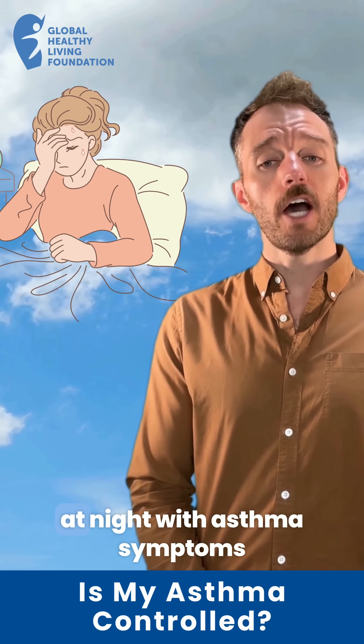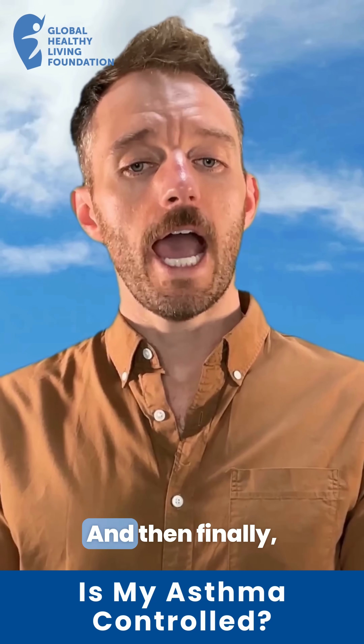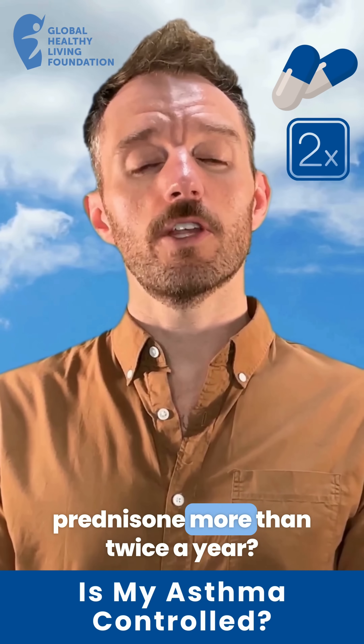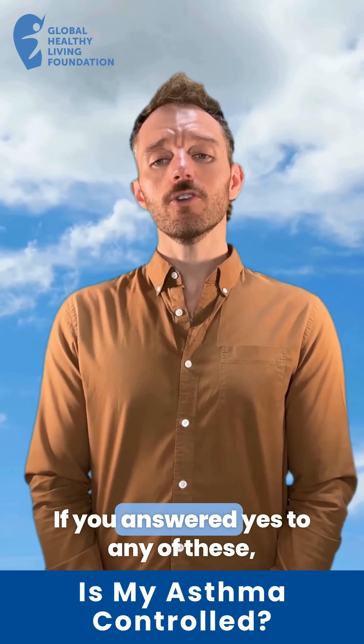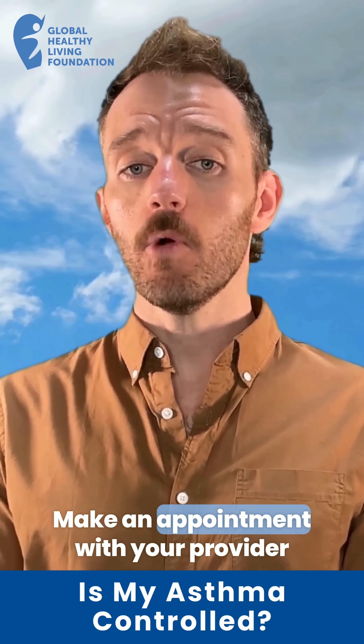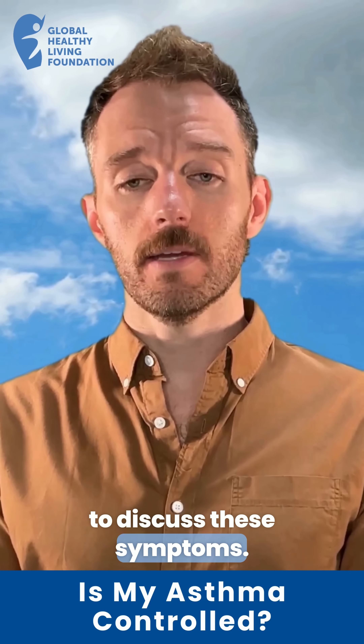Third, are you waking up at night with asthma symptoms more than twice a month? And finally, are you using oral steroids like prednisone more than twice a year? If you answered yes to any of these, your asthma may not be well controlled. Make an appointment with your provider to discuss these symptoms.